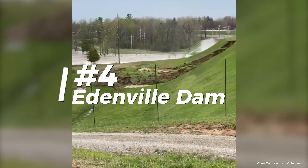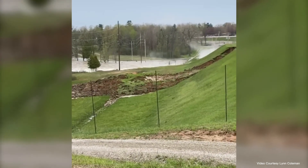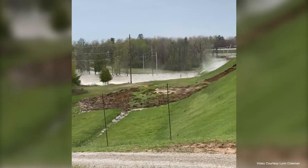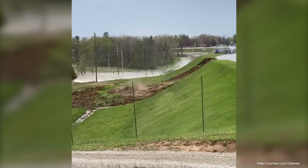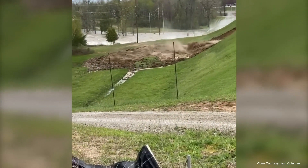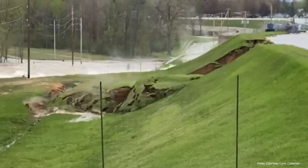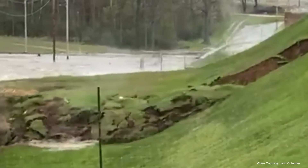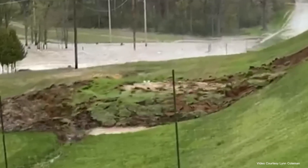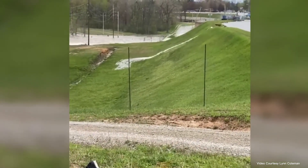Back in the U.S., we have the Edenville Dam in Michigan. This one gave way in 2020, causing a massive flood that forced people to flee their homes and wrecked a ton of property. Not a good day for Michigan. The dam eventually failed due to the liquefaction of sand within its structure, which was never supposed to be used in its construction. This catastrophic failure highlights a systemic problem in dam safety and oversight.